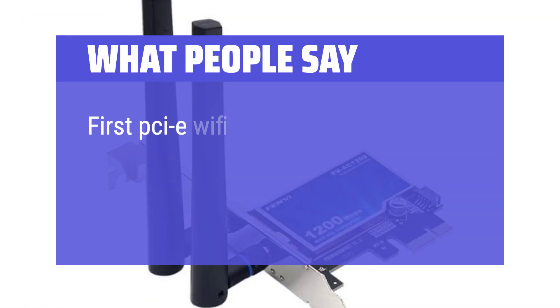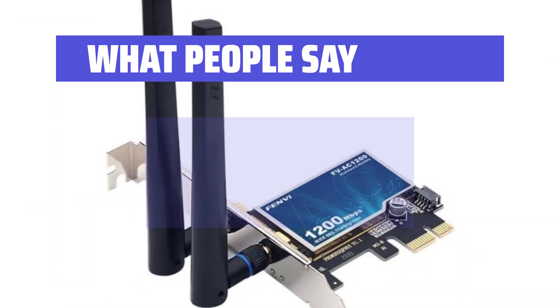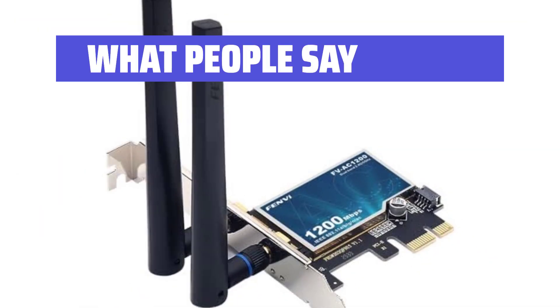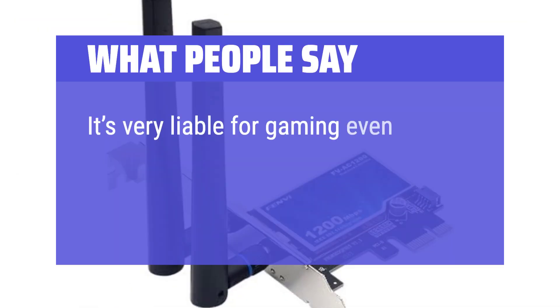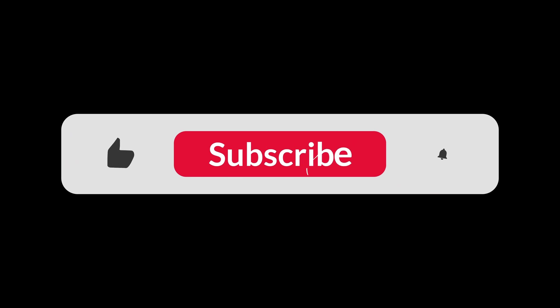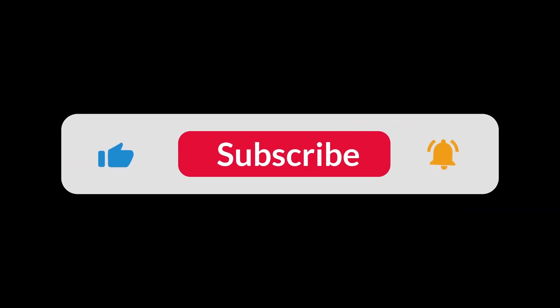What people say: First PCIe Wi-Fi card I've installed that gives nice high speeds. Easy to install with great dual-band abilities. It's very reliable for gaming even if you are running it anywhere in your house. You can find the Amazon purchase link in the description below. Hope this video can be helpful to you. Thanks for watching.